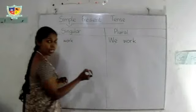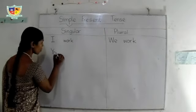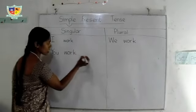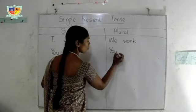And the second person: you work. Second person plural: you work.